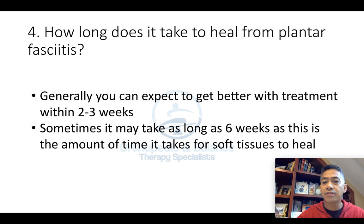Number four: how long does it take to heal from plantar fasciitis? Generally, you can expect to heal or get better with treatment in about two to three weeks. Although in certain cases, it may take as long as six weeks, as this is the amount of time it takes for soft tissues to heal.